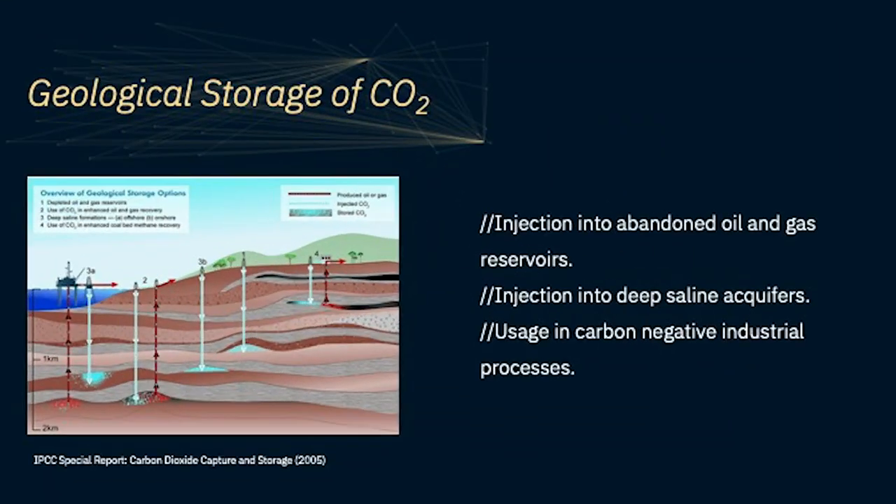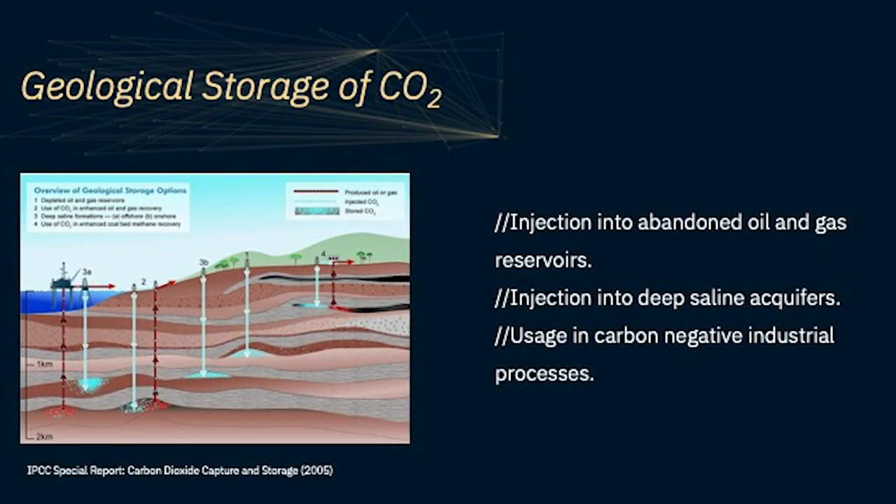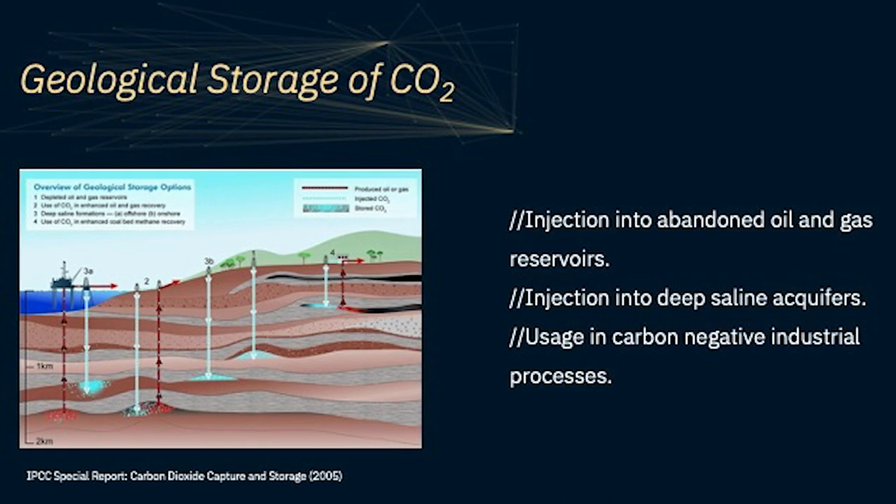For example, we could use depleted oil and gas reservoirs, but also deep saline aquifers, which have huge global capacity for storage. If we are successful in finding good methods to store with high efficiency, that will help us achieve our longer-term objective, which is to store CO2 safely and as efficiently as possible.